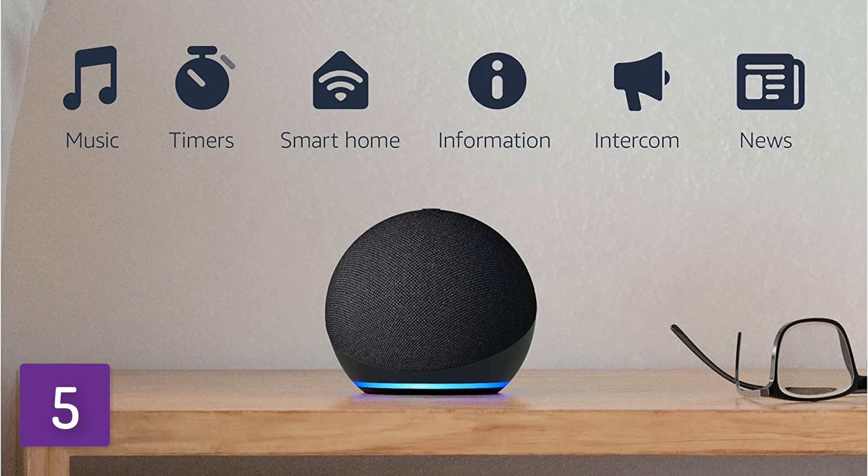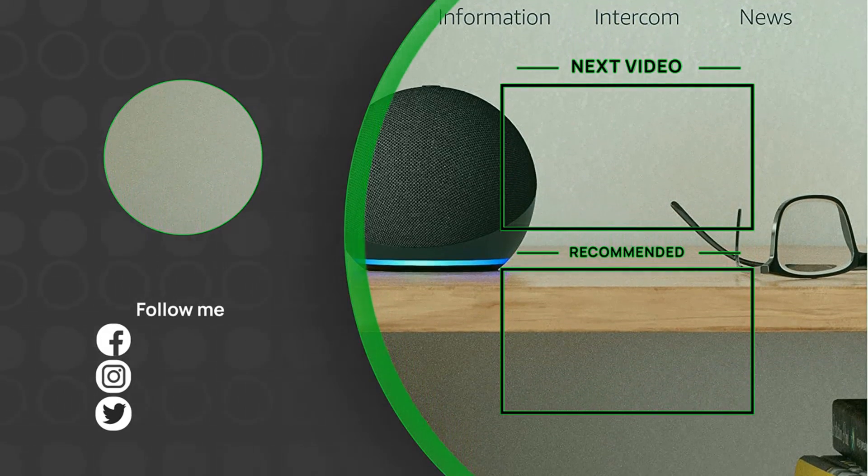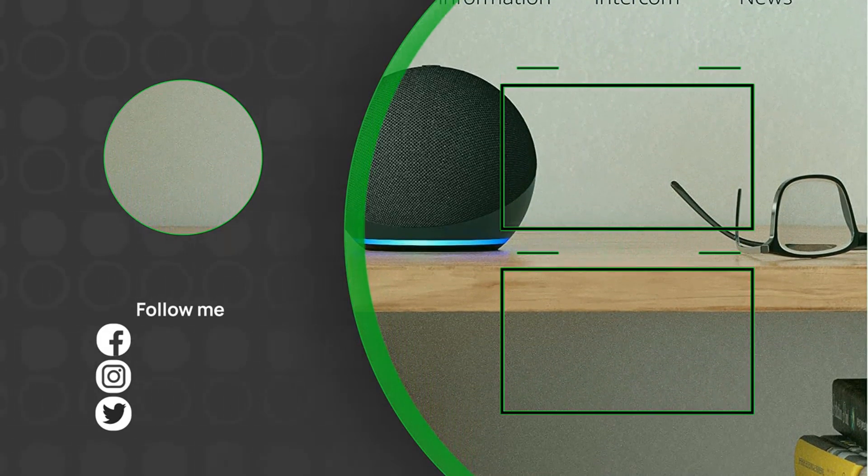Overall, this speaker is a great value. Thank you guys for watching my video. I hope you liked it — if you did, please don't forget to subscribe.